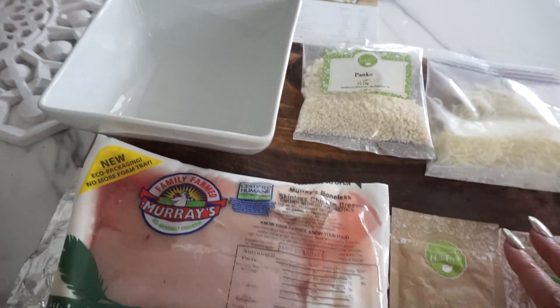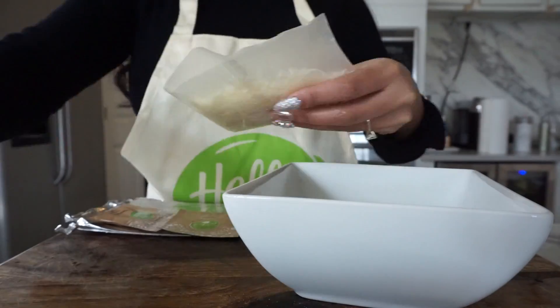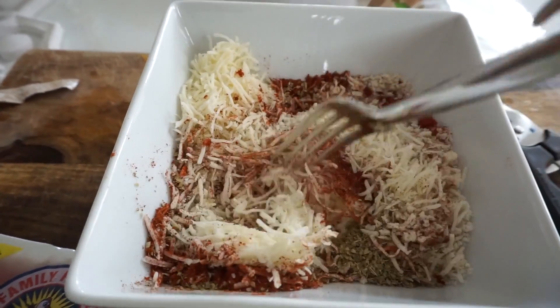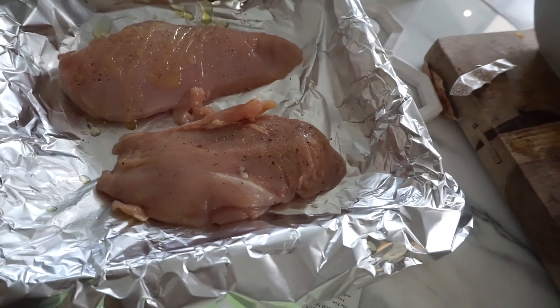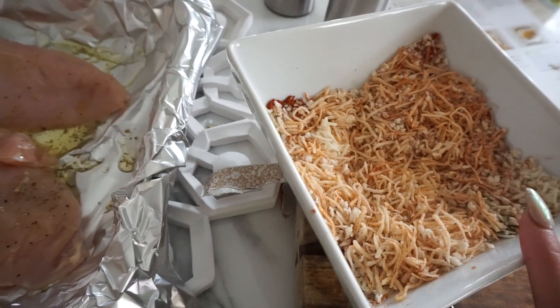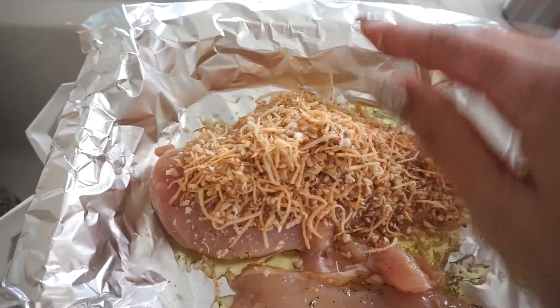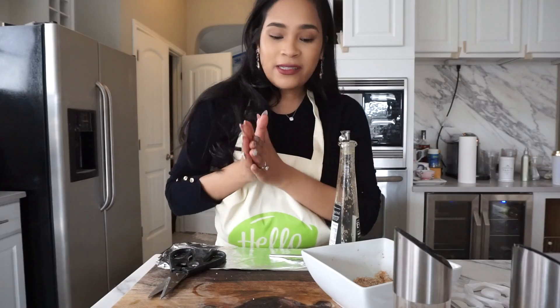Now I'm gonna start working on the chicken. The instructions say to mix all of these ingredients in a bowl and then just add salt and pepper to it. It's been about 15 minutes for the potatoes, so I'm just tossing them so that all sides get nice and crispy. Now we just have to let everything cook. I'll go ahead and clean and show you guys what the food looks like — it smells amazing, my kitchen smells so good.